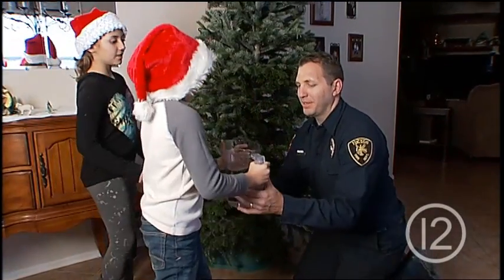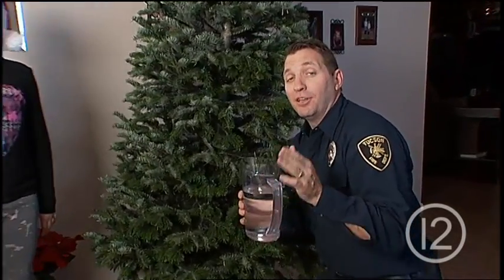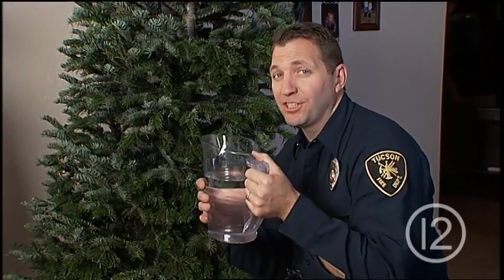Another important thing to do to keep the tree from drying out is water it. It's important that you keep the base filled, so check it on a daily basis.